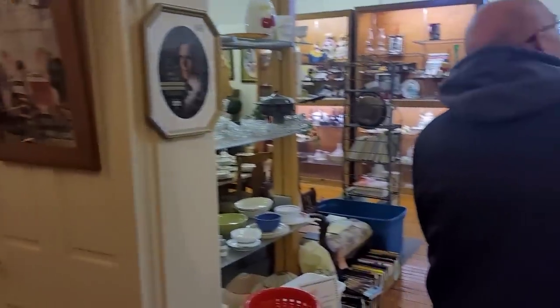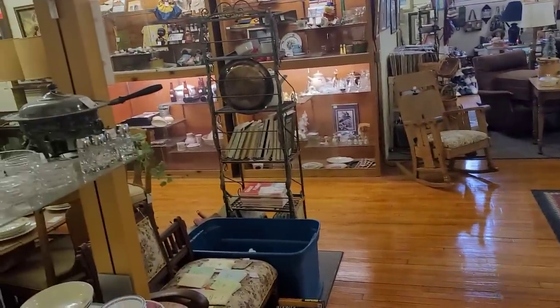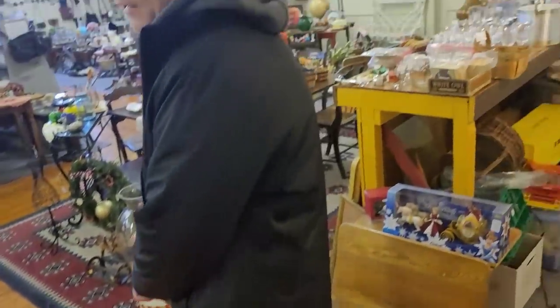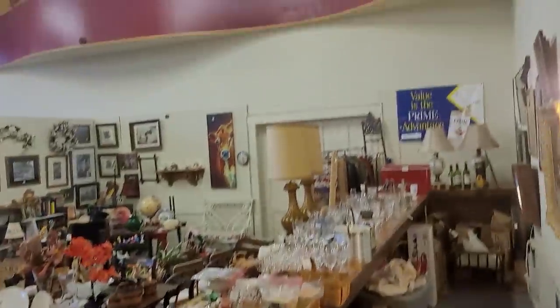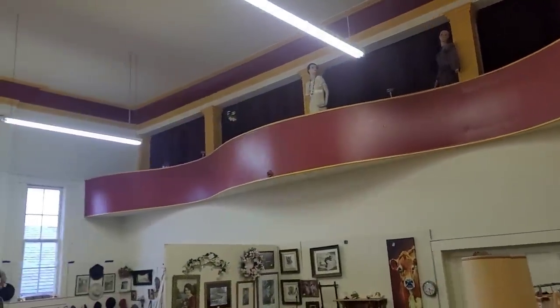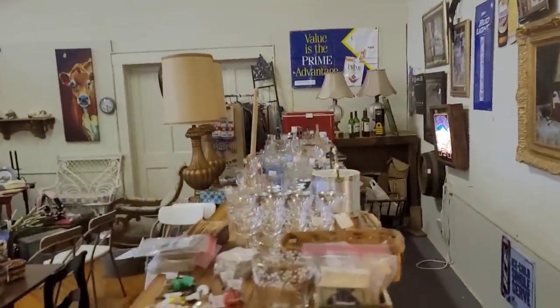We are now on the second floor. Truthfully about the only interesting thing that I saw on the second floor were the steps and the wood floors, which were original. We've got the balcony, and in the balcony were some creepy mannequins staring out at us. I don't know how I feel about that, sir, ma'am. Mind your business.